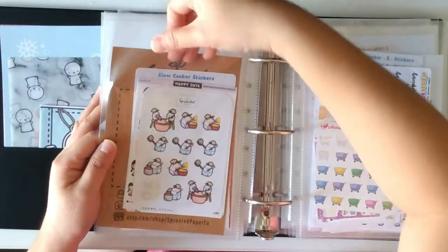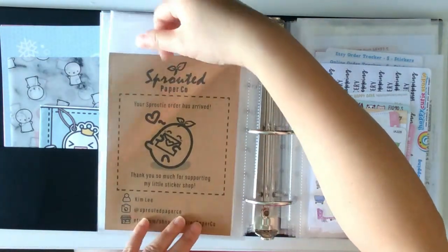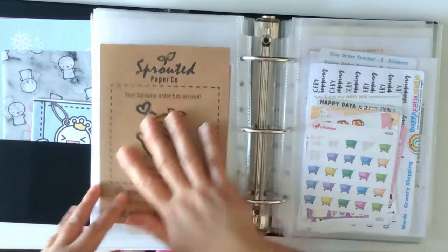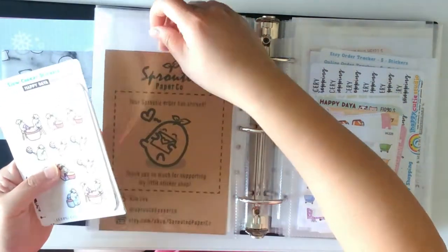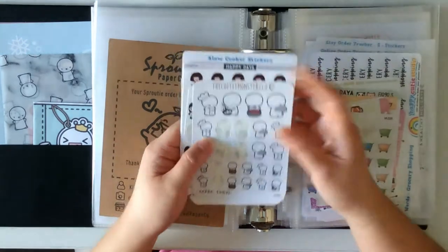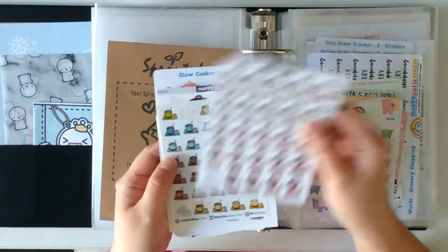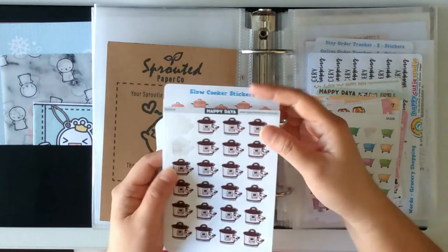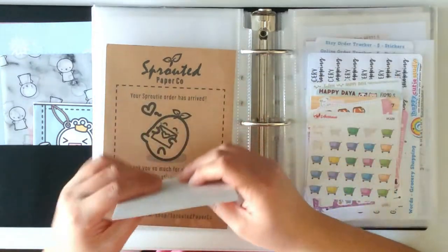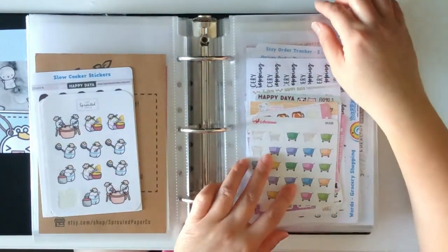Here is all the cooking type stickers. I use this card I received from Sprouted Paper Co. as a nice backing — I'm always up for recycling things, so I use it as a background or divider between sticker sheets. Sprouted Paper Co. cooking stickers, Coffee Monsters Co., Live in Forest, Happydaya, My Fancy Shop, Happydaya again, and Happy Cutie Studio for the Slow Cooker sticker — I don't actually use a slow cooker but that sticker looks like any kind of pot.